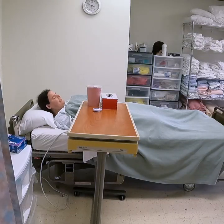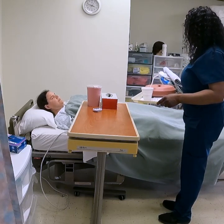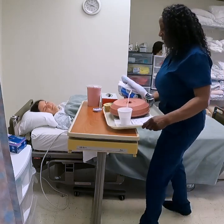Knock, knock, knock. Hi. My name is Linda. I'm your CNA and I brought your meal for you. Can you tell me your name? Valerie. Okay, this is for Valerie.